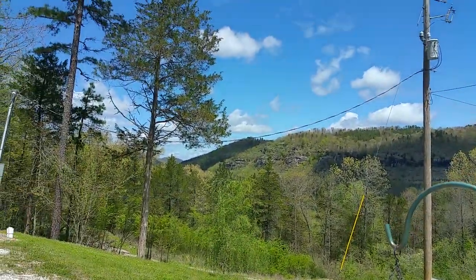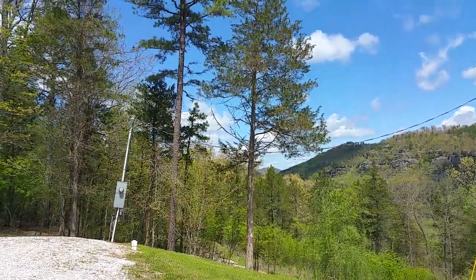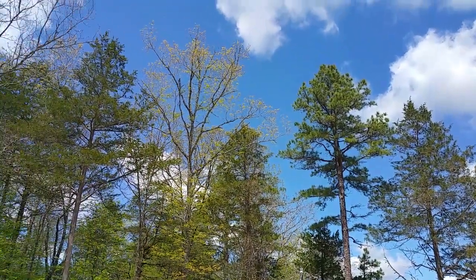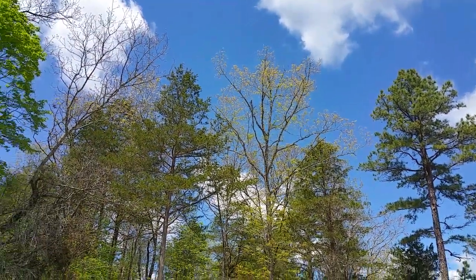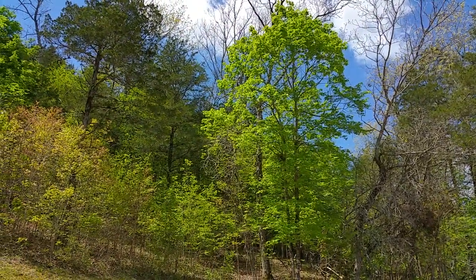But look at that sky — isn't it lovely? It is just as clear and beautiful and perfect as can be. As nasty as it was yesterday, cold and gray, it's just perfect today.